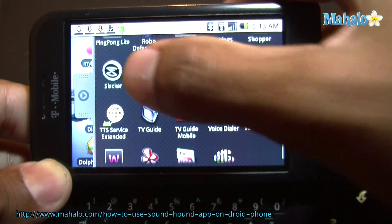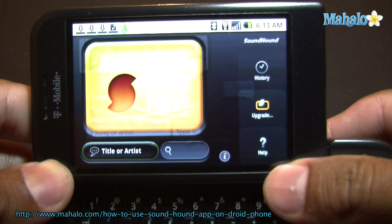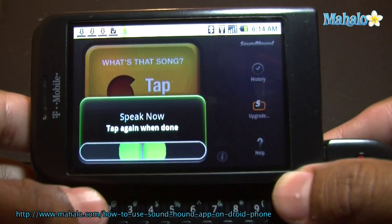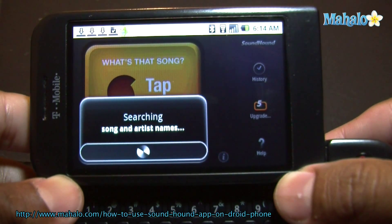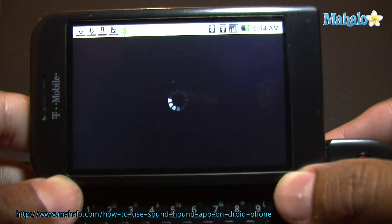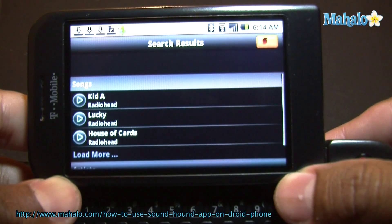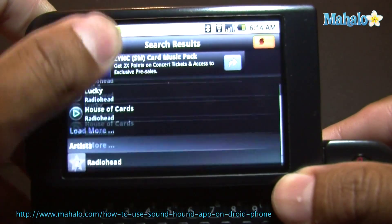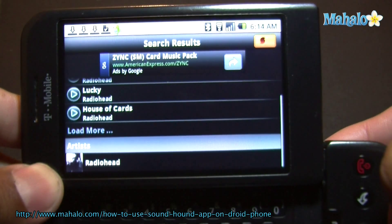Let me see here. You can also search Radiohead. There you go — so it does a pretty good job. That's SoundHound.